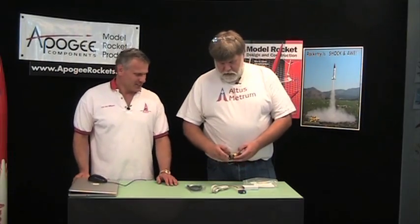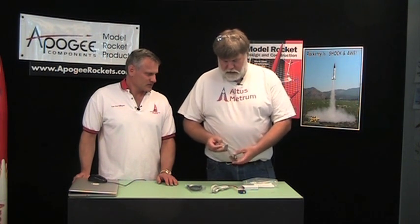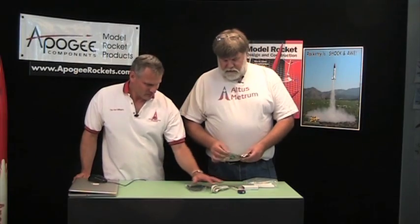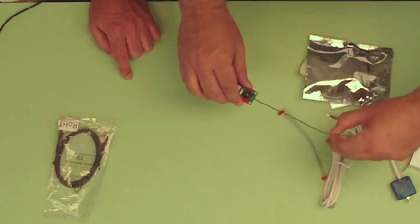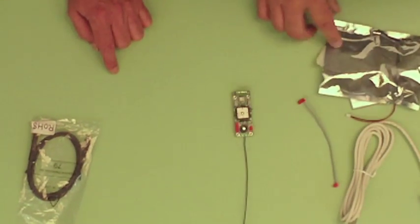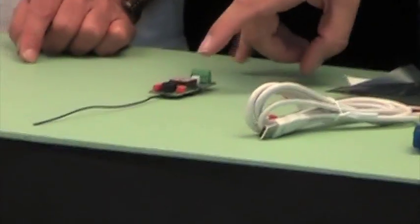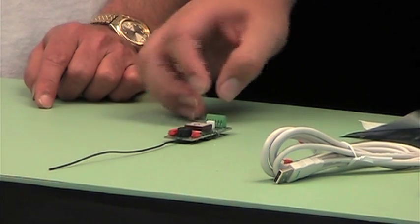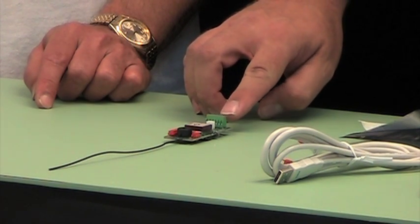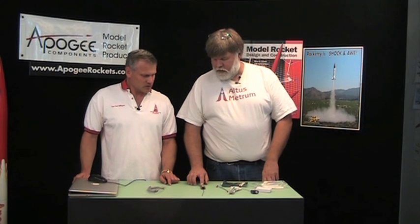So the board itself — let's open this up and show you what it looks like and talk about what it's got on it. As you can see, this board is really very small. It's about the same size as many other simple dual deploy altimeters on the market today, but this has a few more things on it. First of all, on the top of the board, right here in the center, that's the GPS antenna and a little beeper. This connector down here, the greenish one, supports the connection of two e-matches — or the Quest Q2G2 igniters, which work very well for initiating charges also.